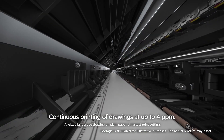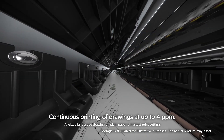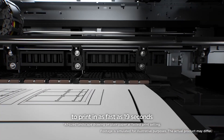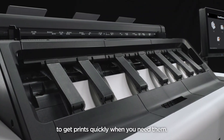Continuous printing of drawings at up to 4 ppm. Press print and it wakes quickly from sleep mode to print in as fast as 19 seconds, to get prints quickly when you need them.